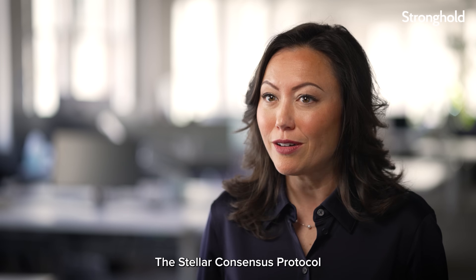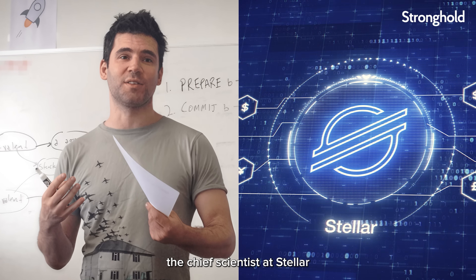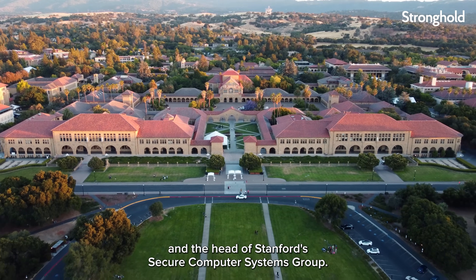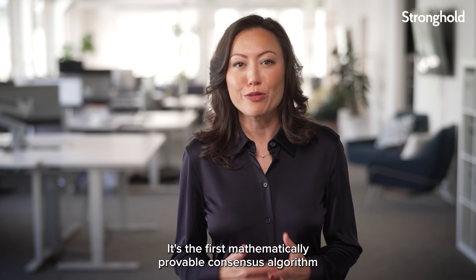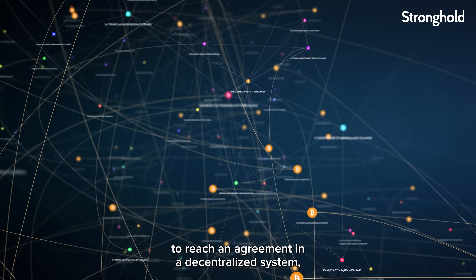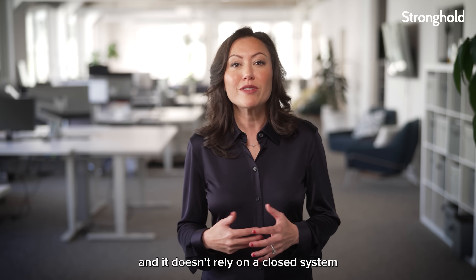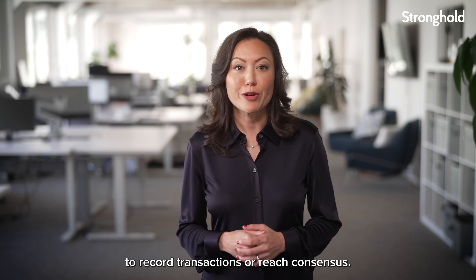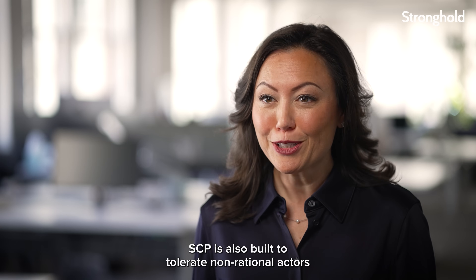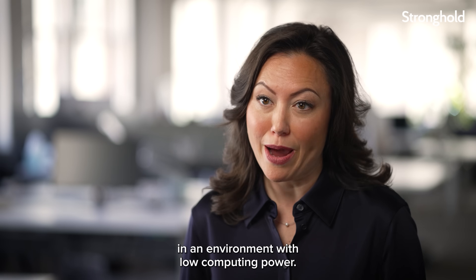The Stellar Consensus Protocol is based on the work of Dr. David Mazières, the chief scientist at Stellar and the head of Stanford's Secure Computer Systems Group. It's the first mathematically provable consensus algorithm that uses a federated Byzantine agreement model to reach an agreement in a decentralized system, and it doesn't rely on a closed system to record transactions or reach consensus.